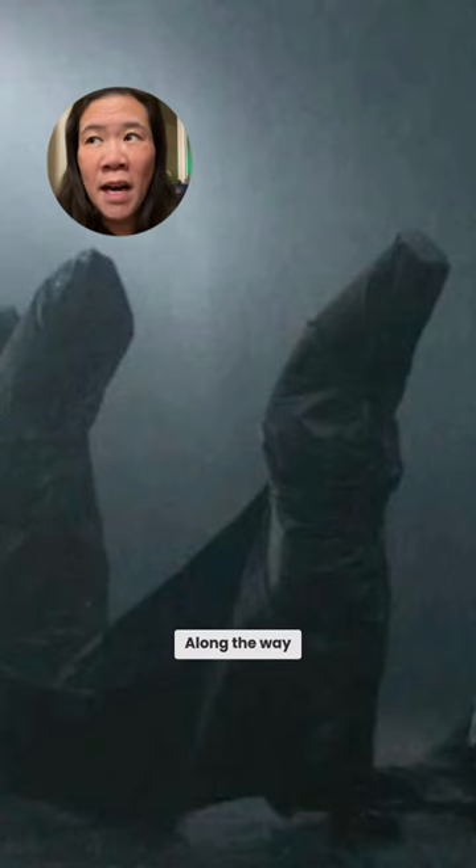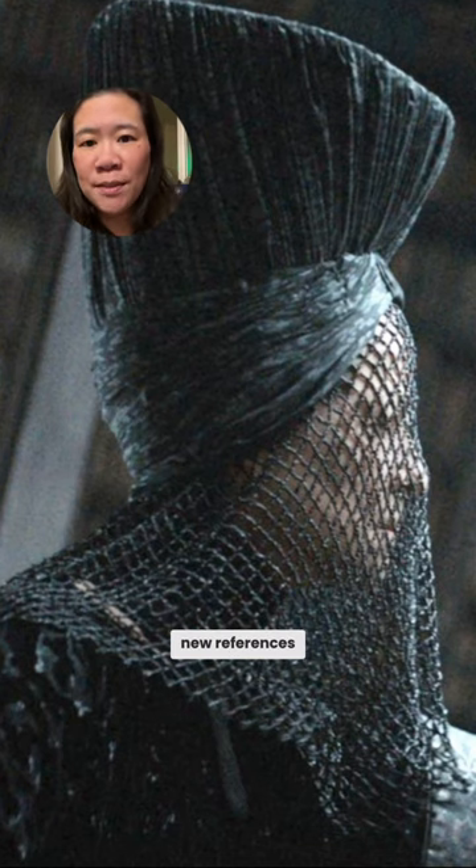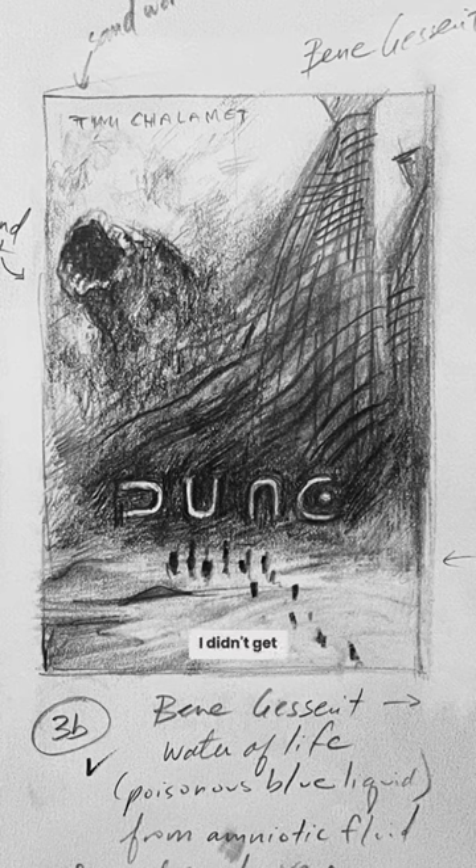Along the way, I always have to pick up some new references. In the pencil sketch, I didn't get into the specific intricacies of the clothing.